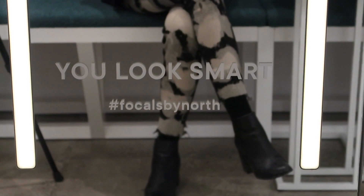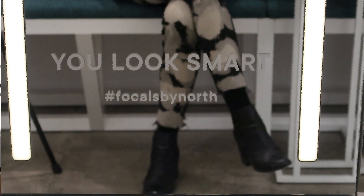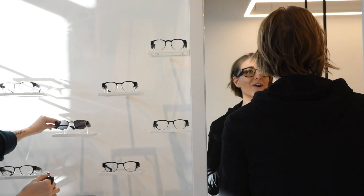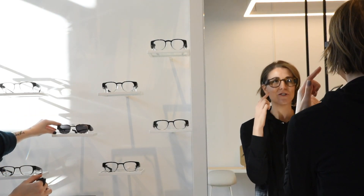Today I went for my first fitting which included three basic steps. Step 1: Familiarize yourself with the frames. Try on the ones you like and learn more about the AR capabilities.